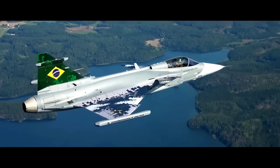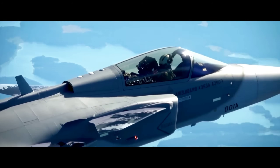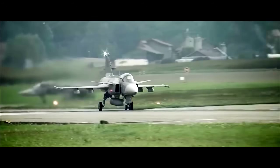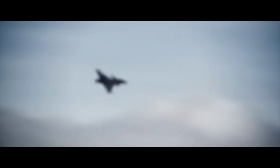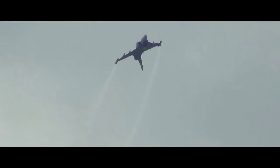The Gripen is built to perform a wide array of missions, including air policing, close air support, and reconnaissance. The aircraft is designed to be deployed from various locations, including roads and fields, offering superior adaptability in austere environments. Its design prioritizes cost-effectiveness without sacrificing performance.